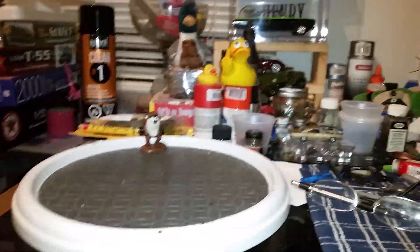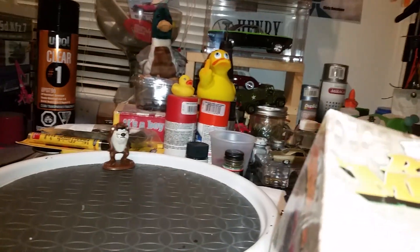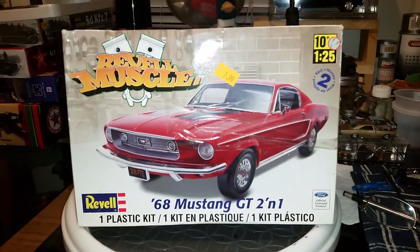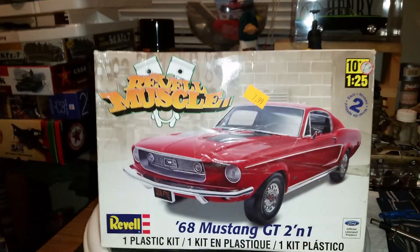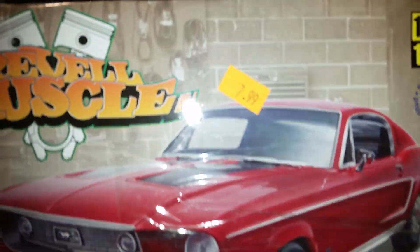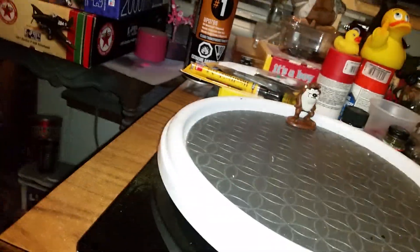I went to Goodwill in Calcutta, Ohio the other day — Saturday, Sunday now — and look what we found. It looks like it's all there, some major parts anyhow. This 68 Mustang GT 2-in-1, see the price on it there — $7.99 — couldn't pass that up.